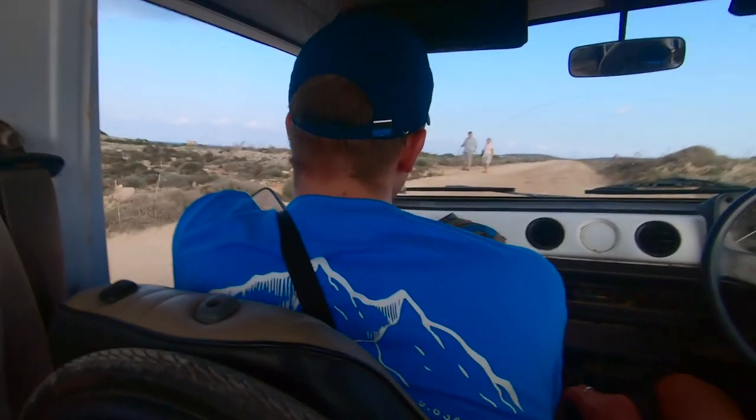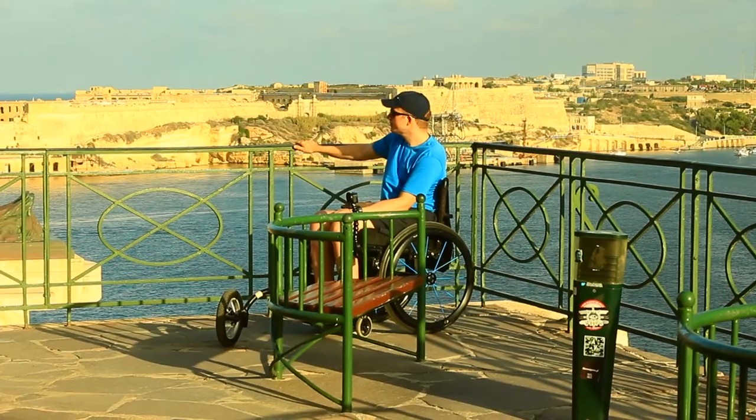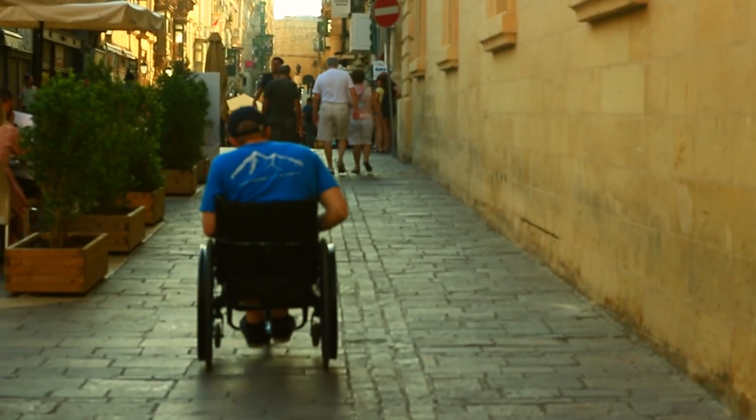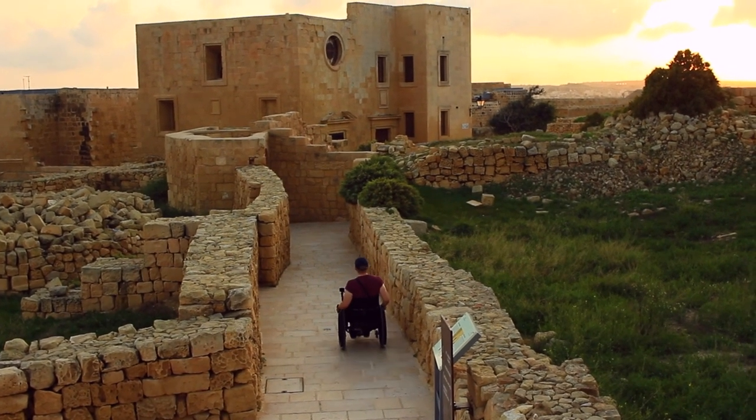In this video we'll show you what it's like to travel around Malta in a wheelchair. We'll be visiting the islands of Malta, Gozo and Comino, discovering what it's like to get around and finding out what you can do across the islands as a wheelchair user.